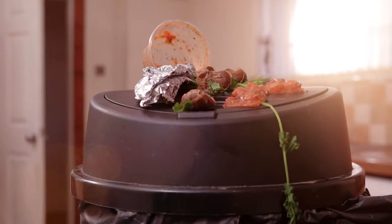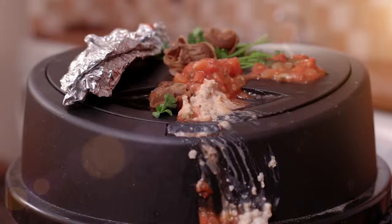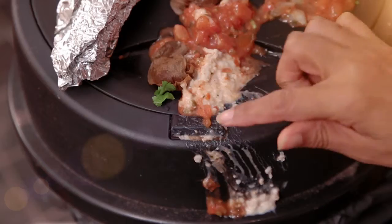The humble dustbin, the essential kitchen aid. Cumbersome lids, a slippery base, dirty finger marks and stubborn bags. Don't fight the bin anymore.